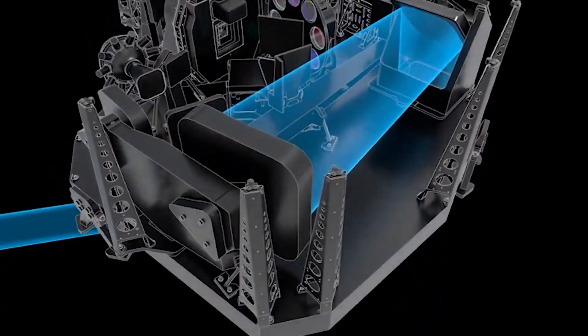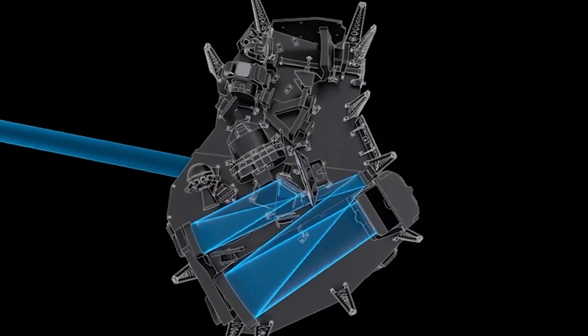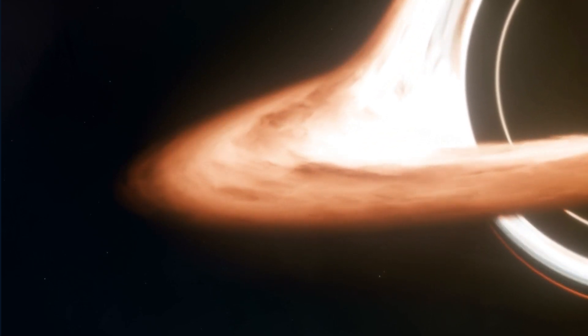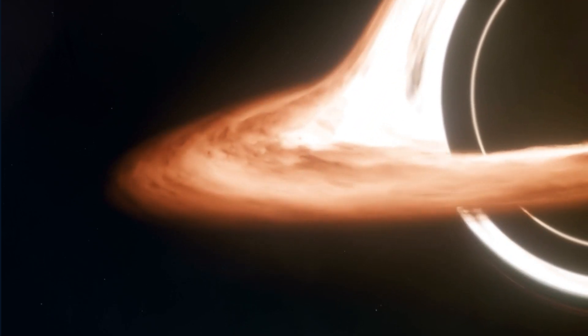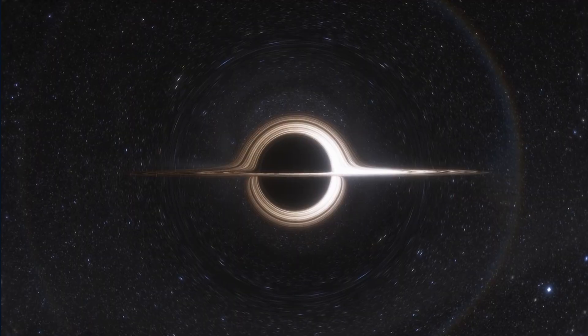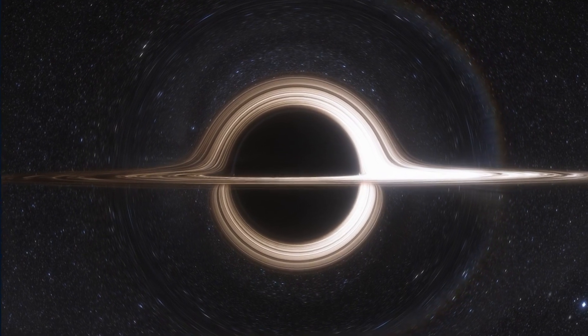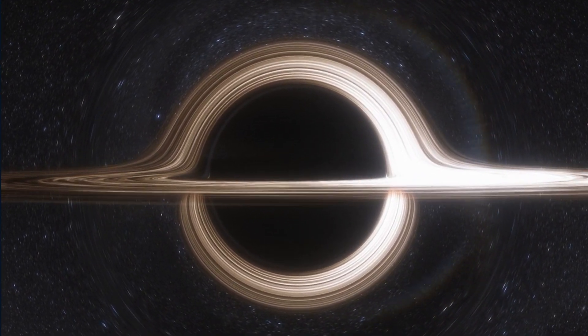The NIRSpec instrument onboard the James Webb Space Telescope is intended to enable the identification of primeval black hole seeds, as well as signs of active phases, in which black holes develop fast by devouring a large amount of surrounding matter, which becomes hot and light.